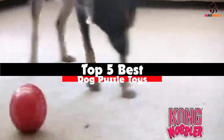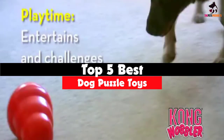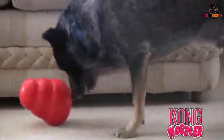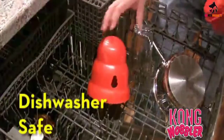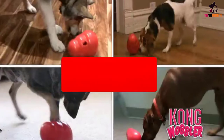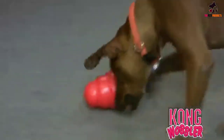Hey guys, in this video we're going to be checking out the top 5 best dog puzzle toys available on the market for their true quality. I made this list based on my personal opinion and hours of research, and have listed them based on popularity, quality, price, durability, user opinions, and more. If you want to see more information and the updated price, you can check out the description below, and also make sure to subscribe for more reviews. Let's get started.